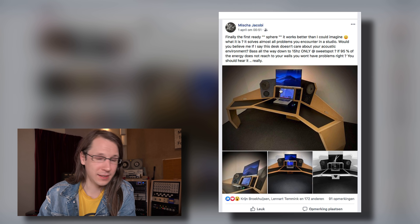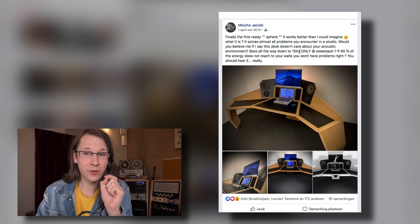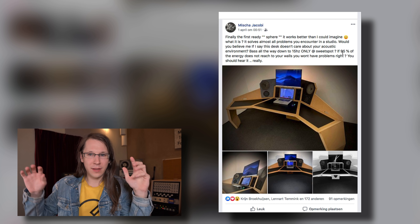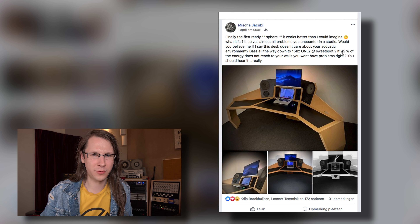Guys, look what I found on social media. It's a desk and they claim that the bass goes all the way down to 15 hertz, but only at the sweet spot. So it doesn't reach the walls and you shouldn't get any noise complaints from your neighbors. I want to find out if this is snake oil or not, so I've contacted Misha Jacobi and I'm going to find out right now.